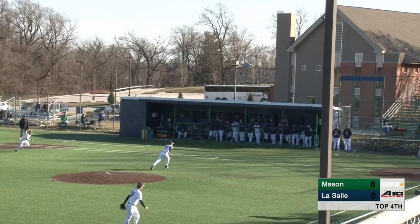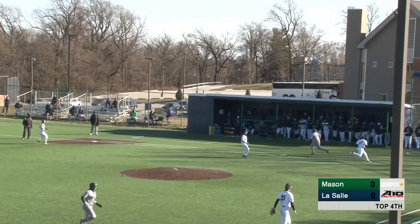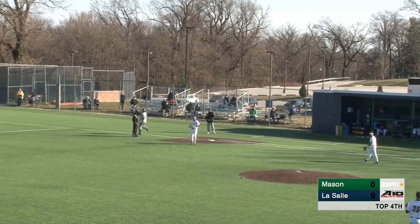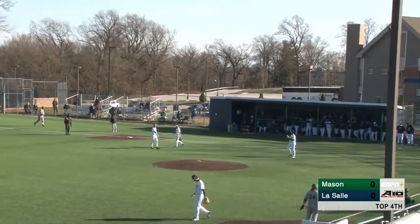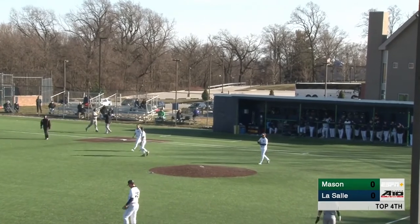1-1. Chopped off the end of the bat — let's see if this one stays fair. Ellis Salt plays it, throw on to first, in time. But the first run of the game will come across. RBI ground out for Stoudemire, and it is a 1-0 ball game.